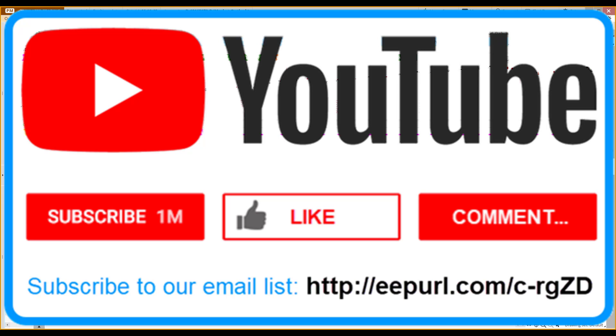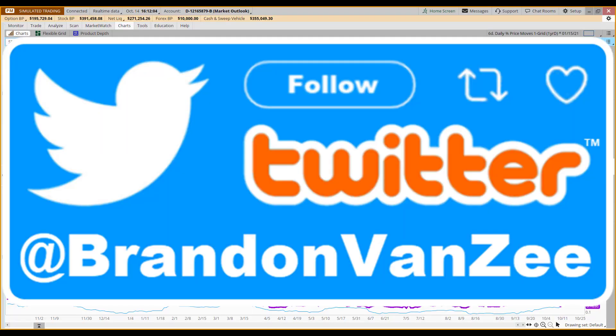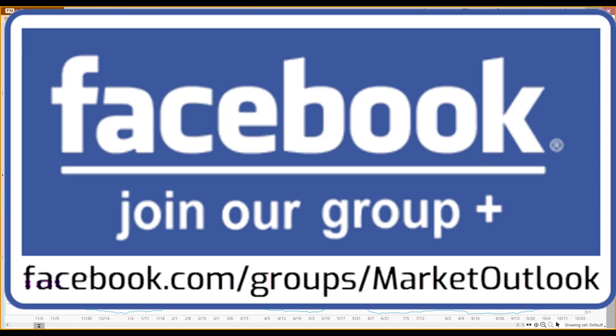Go down below in our description area and make sure you're signed up for our email distribution list where you can get access to these emails to be notified when these videos get posted. At the bottom of the emails, you'll see any stocks within the S&P 500 that are giving you overbought and oversold cluster signals. We're heavy users of Twitter — my handle is at Brandon Van Zee. I would encourage you to follow me. I really appreciate those of you that click like and retweet on these Market Outlook-related tweets. And we do have a presence on Facebook as well.